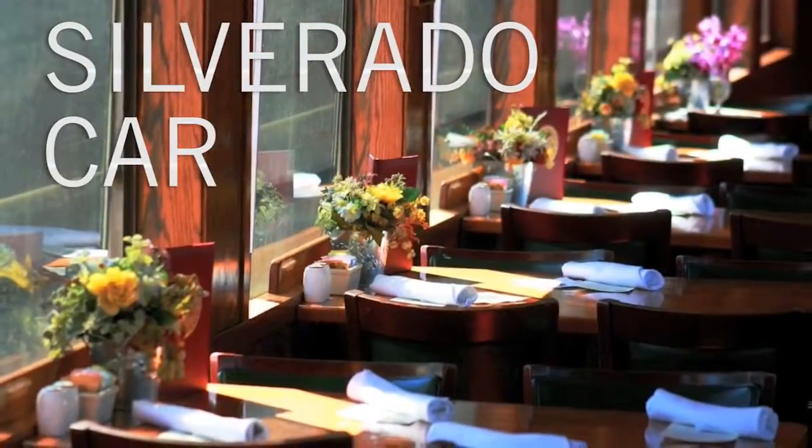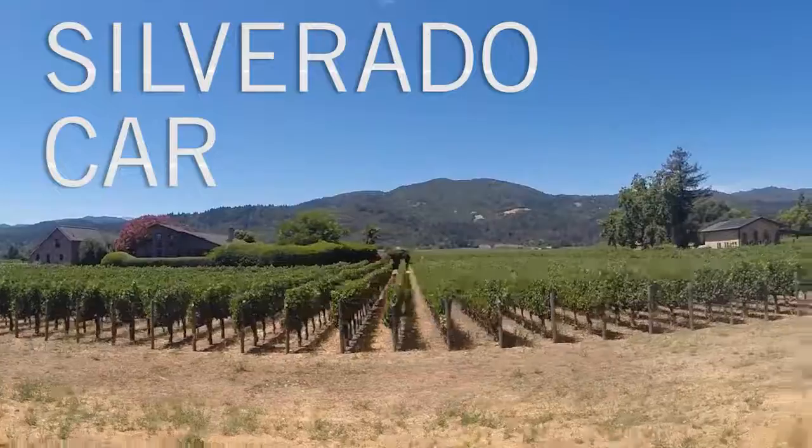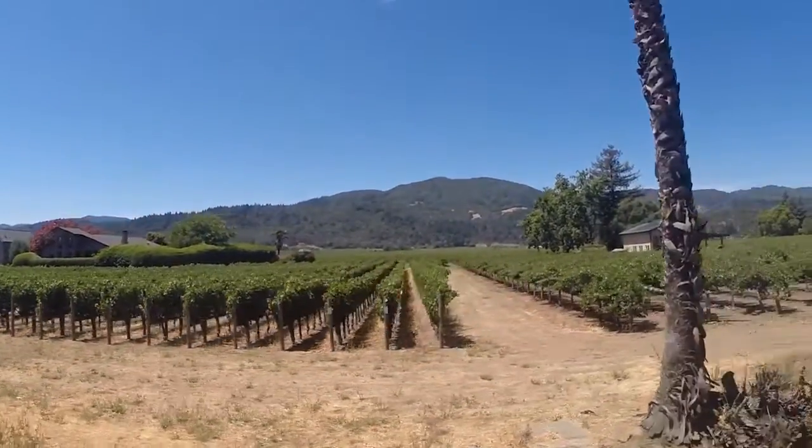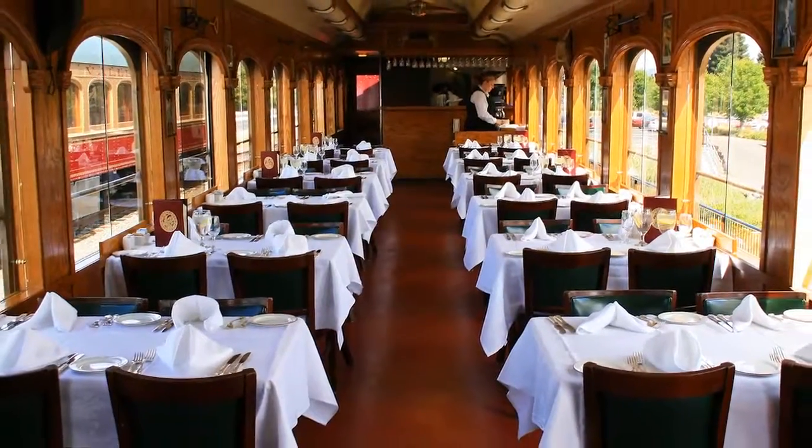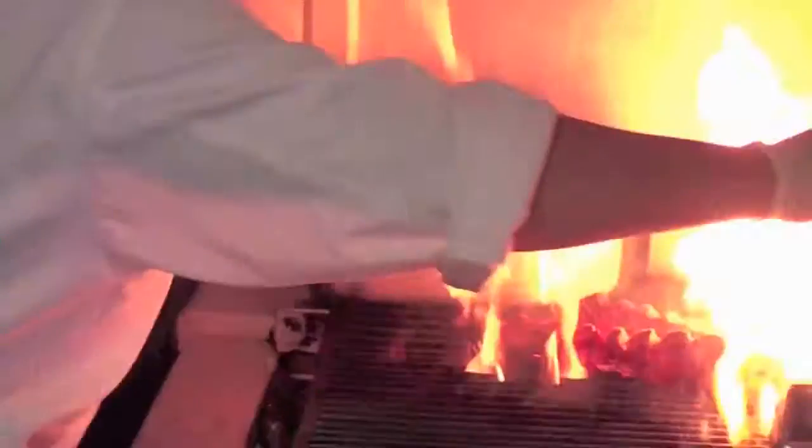The Silverado car package allows guests to experience the sights and smells of the Napa Valley through the open windows of the western themed Silverado car. Guests will enjoy a California Grill style meal prepared fresh in its own kitchen.